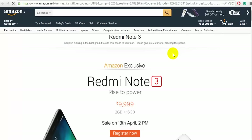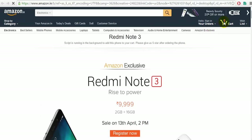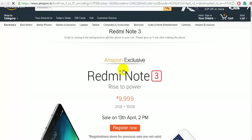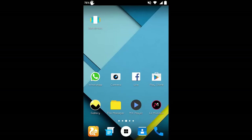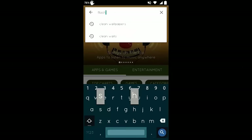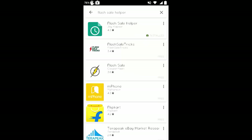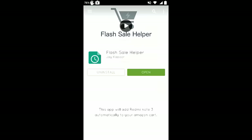That was the first method using the PC. Now let's go to the second method — through your smartphone using a simple app. Open the Play Store and search for an app called 'Flash Sale Helper.' The name is the same as the extension because it is by the same developer.